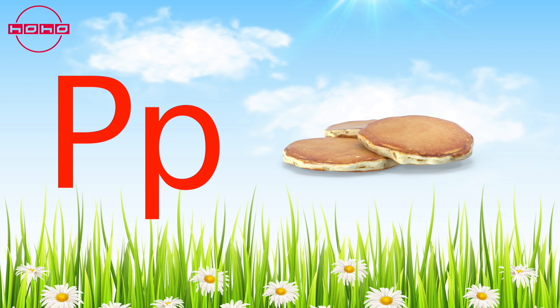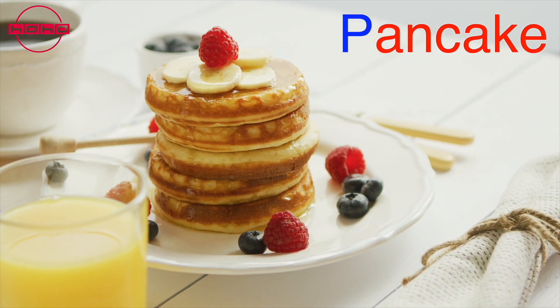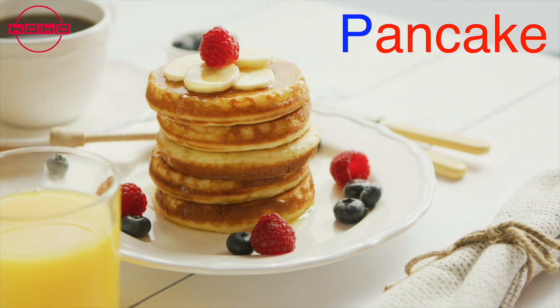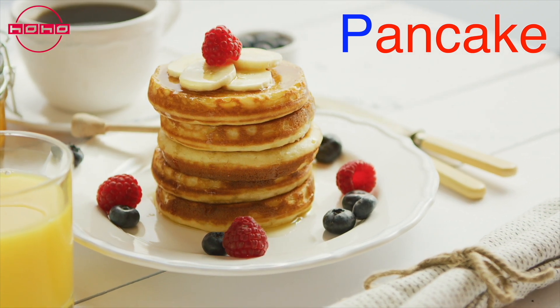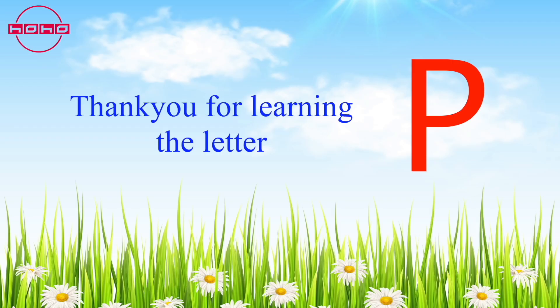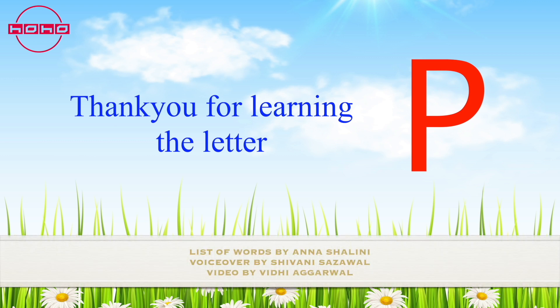Puh puh — pancake! Fluffy and delicious, pancakes are a breakfast favorite. They are eaten with syrup, fruit, or chocolate chips on top. Thank you for learning the letter P! The letter P makes the puh sound. Repeat after me: puh!